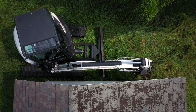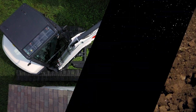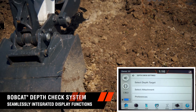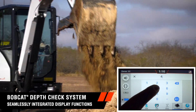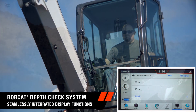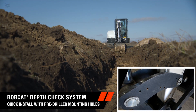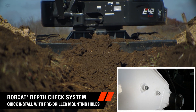On your most complex job sites, there's no room for error. You can dig with precision using the exclusive Bobcat depth check system that minimizes over- and under-digging. It saves you valuable time — no more jumping out of the cab to check the grade. All R2 Series excavators come ready to install this patented system, so you can start using it now.